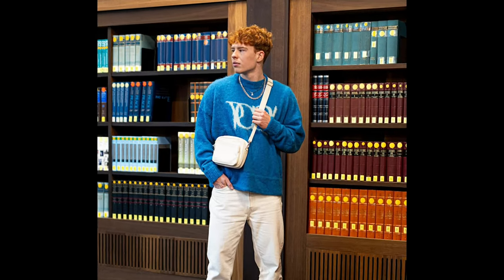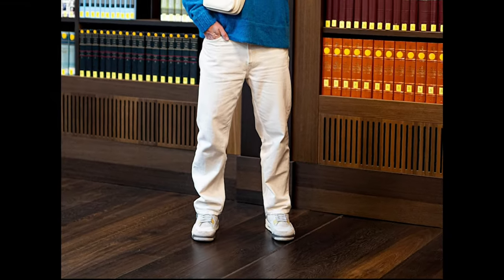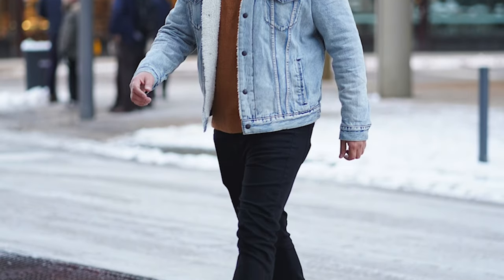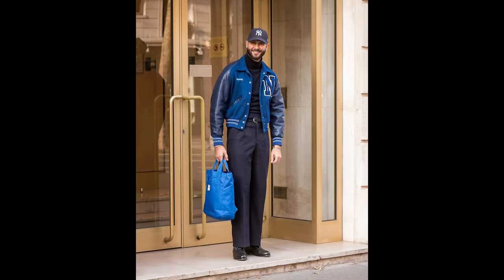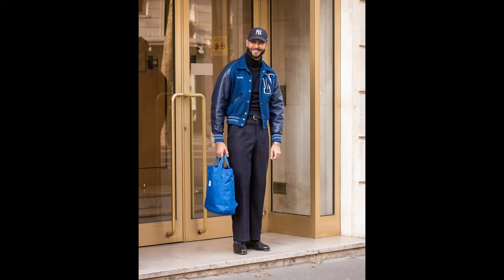Next you can try a blue sweater with cream pants and white sneakers. Next you can try a brown turtleneck sweater layered with a sky blue open shirt jacket with black jeans and brown boots. Next you can try a black turtleneck sweater layered with a blue open shirt jacket with black jeans and brown boots.